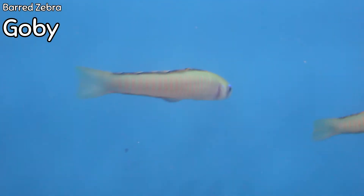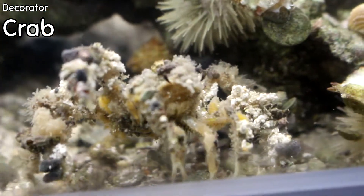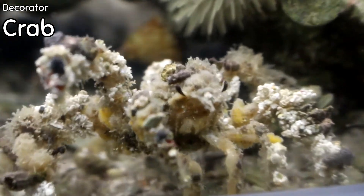This is Connor's favorite — it's a decorator crab. We're going to put him in for a couple seconds because he's super cool — just look at it!